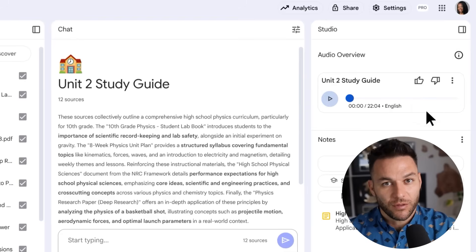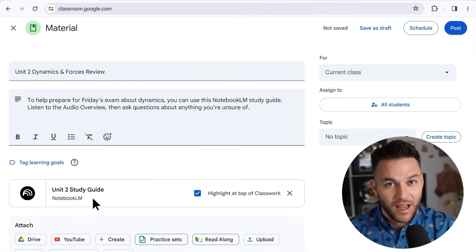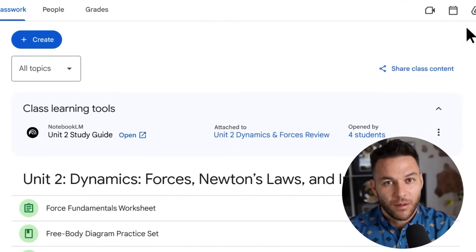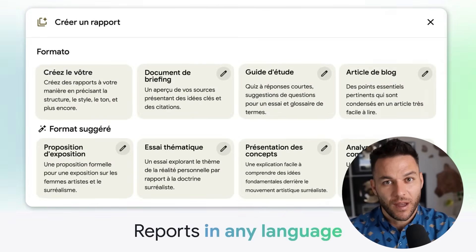Client research could become more efficient. You might upload industry reports, competitor analysis, and market studies. Notebook LM could help you connect dots and find insights that might take hours to discover manually. This could help you position your services better and potentially justify higher prices.